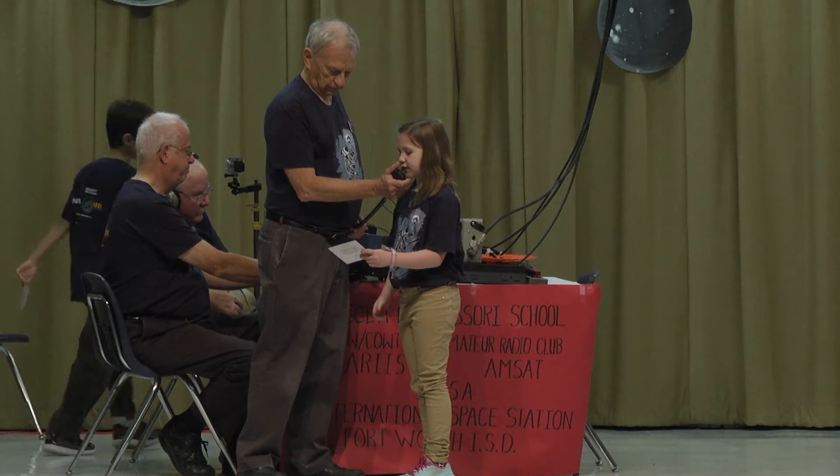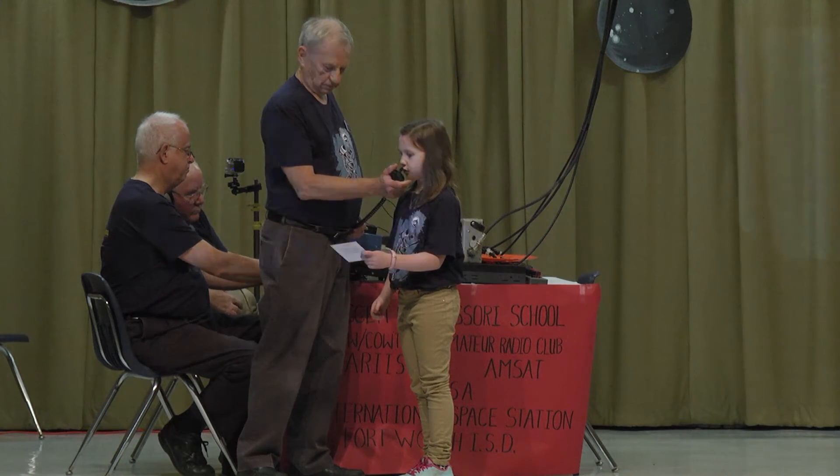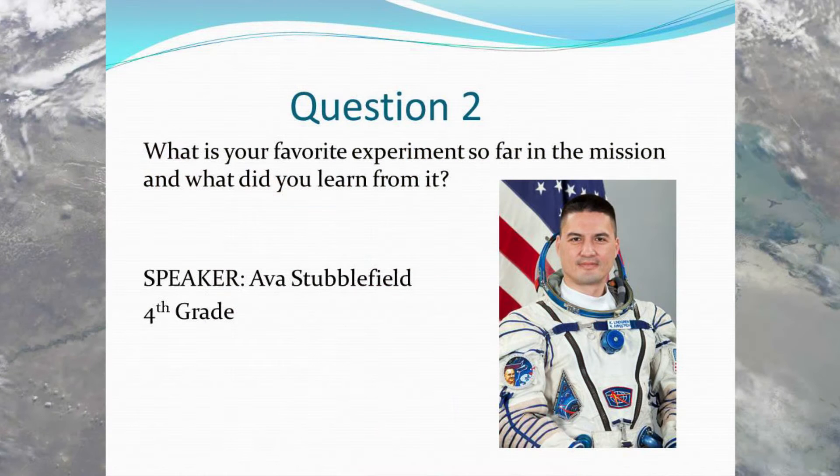Hi, this is Ava. What is your favorite experiment during the mission, and what did you learn from it? Over. Ava, a lot of our experiments are ongoing, so we don't really get results back right away. I'll tell you that my favorite experiment to work on was the veggie experiment where we grew lettuce.